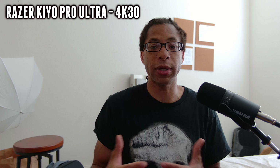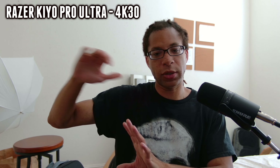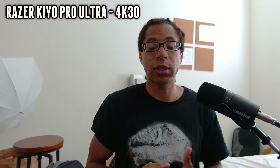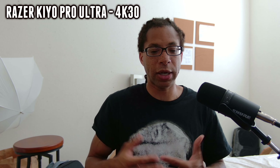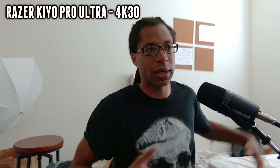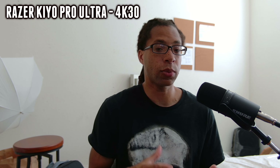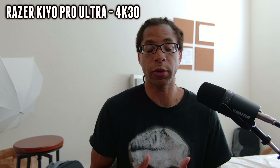The Razer Kiyo Pro Ultra does well when there is daylight only. There's also an HDR mode — I have a full video breaking that down with a bunch of examples. If you're just plugging this in without Razer Synapse, this is what it's going to look like. It does an overall good job keeping the contrast relatively natural without adding too much grain. The whites will get a little blown out because of a sunspot, but this is about as good as it can get. I do think the post-processing on the OBSBOT Tiny 2 and the Insta360 Link are a little bit better, but this is still a great job for daylight-only performance.